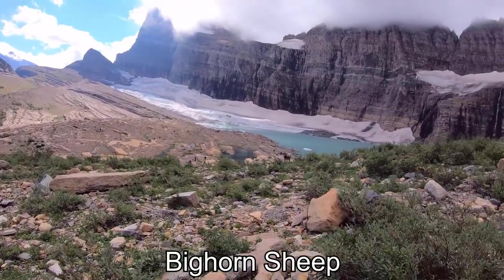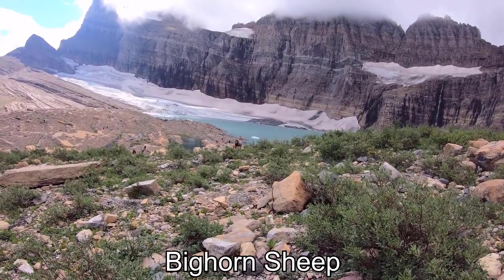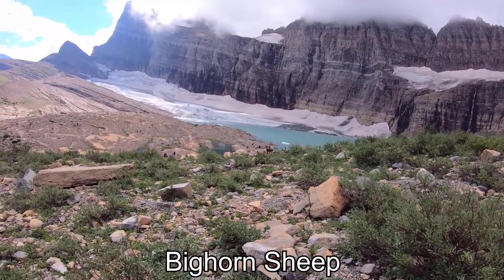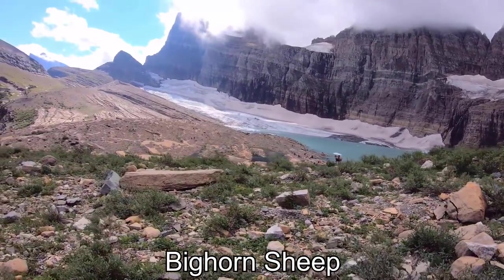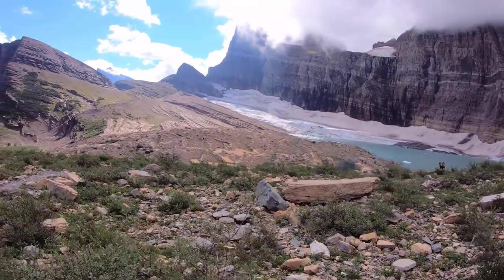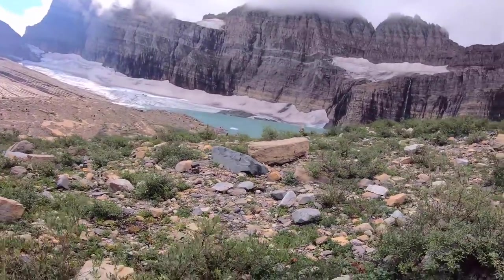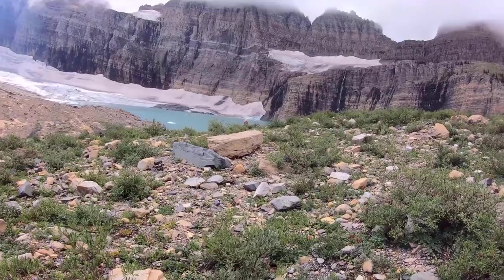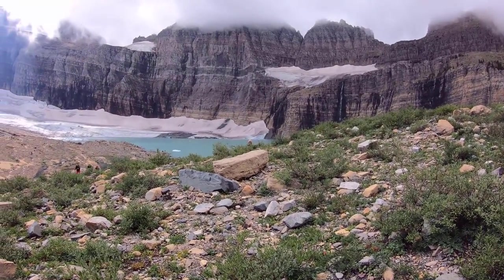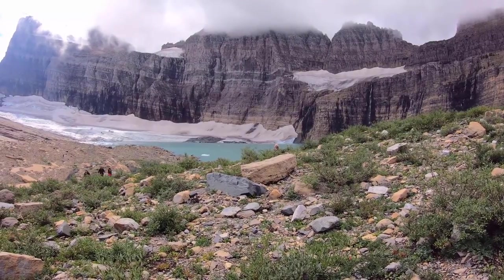Oh yeah, there he is. He's checking this out. This happened down there — look how he did it with the snow here.